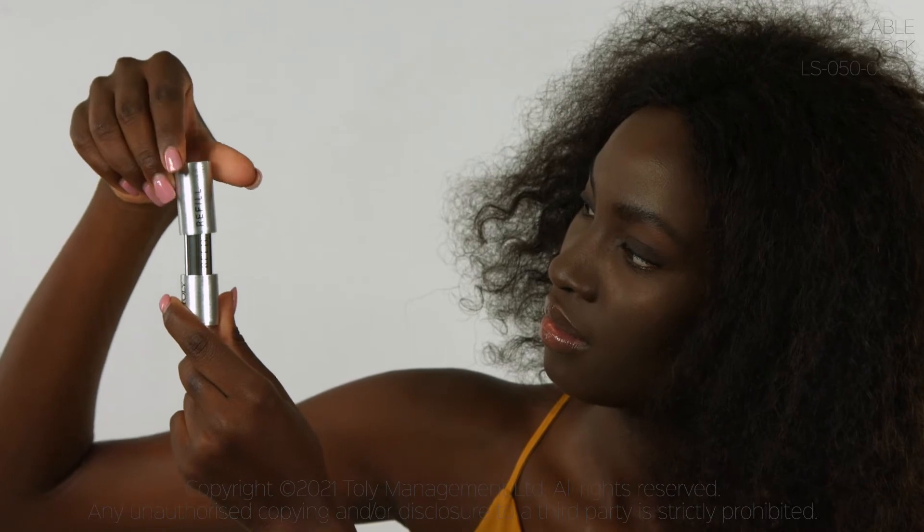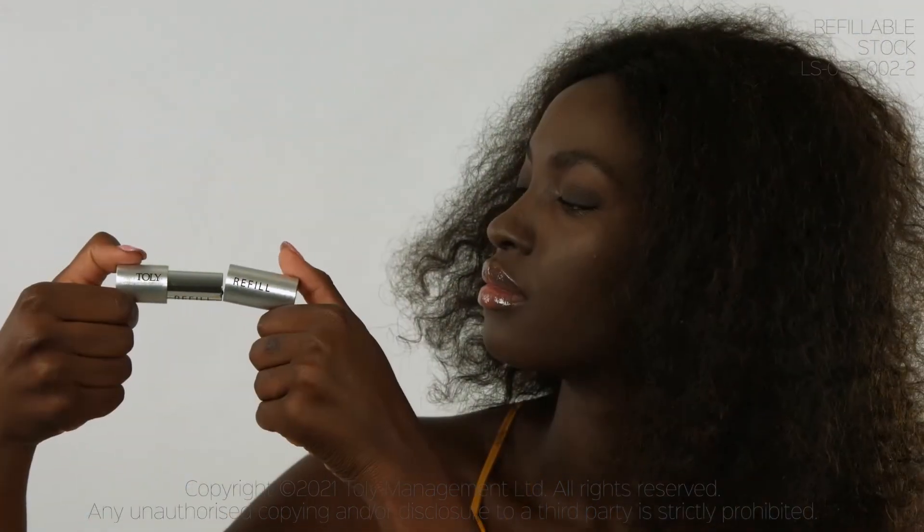In addition to the magnetic closure, the lipstick provides a crispy click snap sound every time the cap is put on.